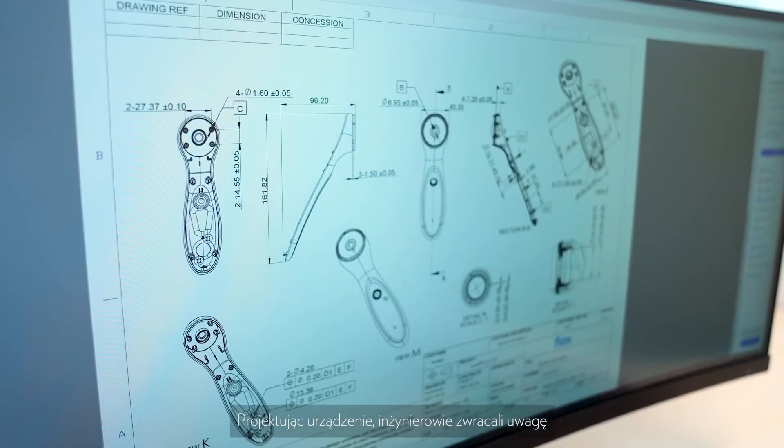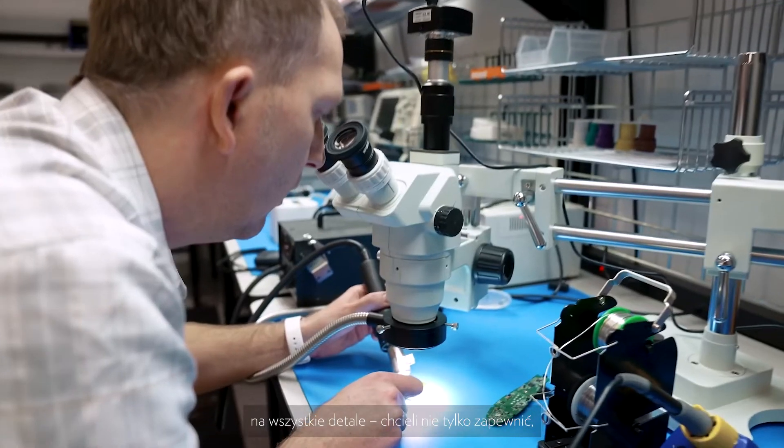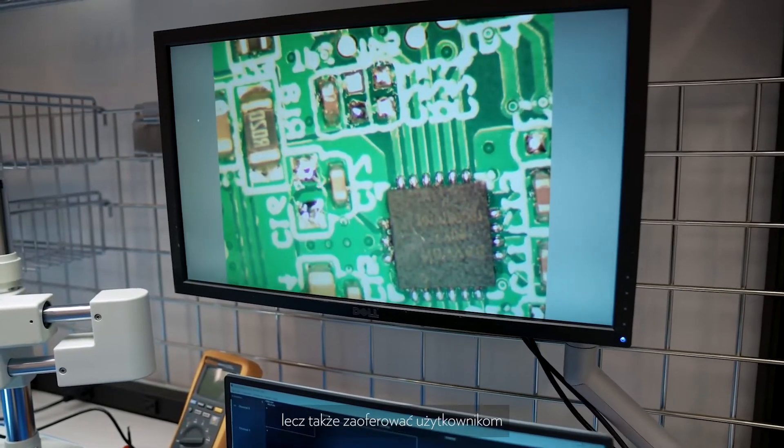Throughout the design process, we engineers try to make sure that we address all the little details — not only to make sure that the features are working as we had hoped and designed, but to make sure that you have the best personalized experience you can. We took the opportunity to do a refresh of the industrial design.